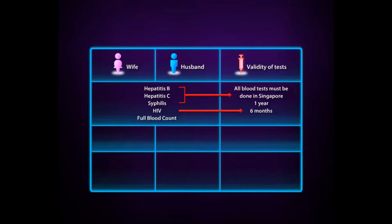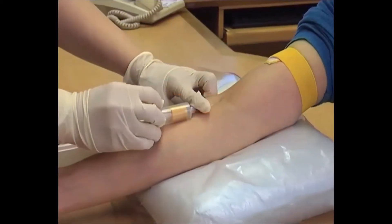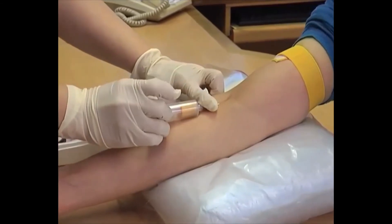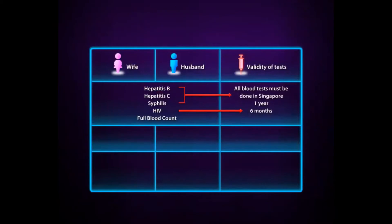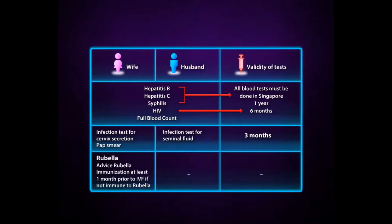A full blood count is performed to assess your health and to screen for thalassemia, a common genetic disorder. The semen and cervix are also screened for infection, and a Pap smear is performed if not done recently. Rubella immunity for the wife is also checked. If she is not immune, vaccination may be considered before starting IVF. Rubella, or German measles, is a viral infection that may cause fetal anomaly if infection occurs during pregnancy.